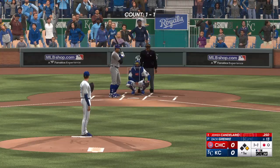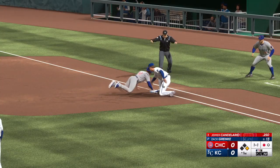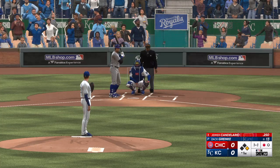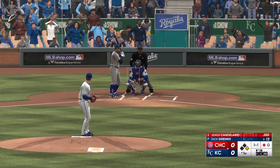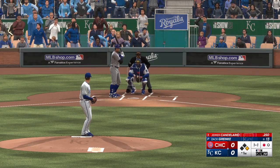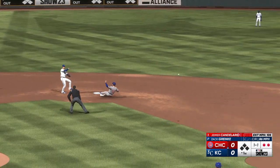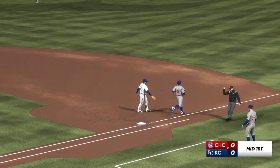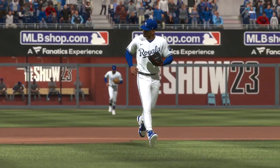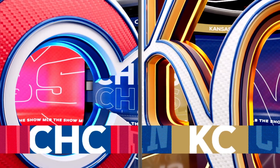Now batting, Jamer Candelario. Throw over to first and he dives back in safely. Crow-Armstrong leads off first with one away. Ground ball, left side — could be two — good feed, that's one and that's two! We can never overstate it — pitcher's best friend right there. Double play gets out of the jam, saves some pitches.